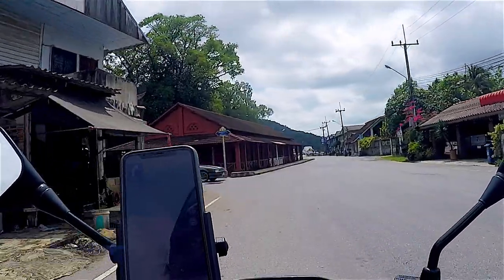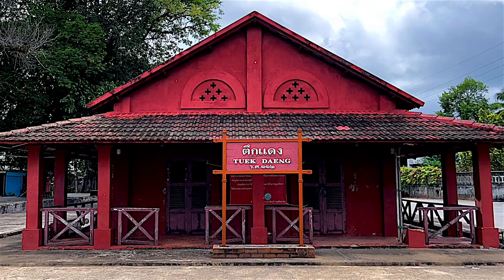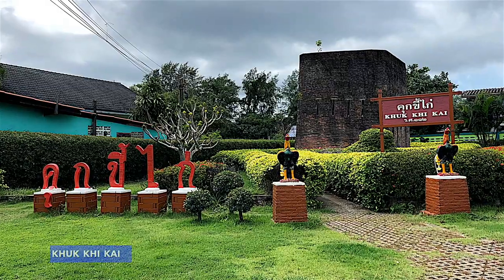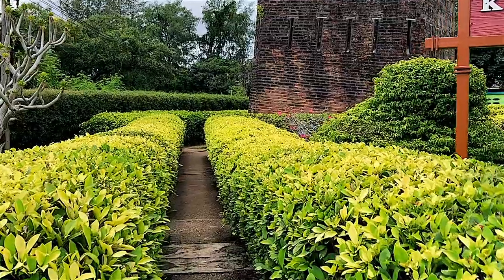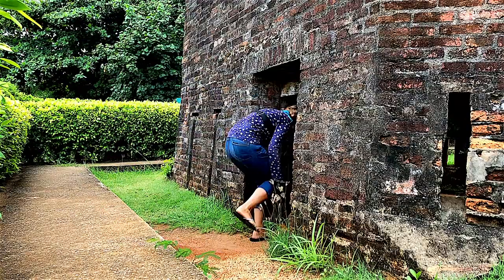The Gden building was built in 1893 during the Franco-Siamese Conflict. It was the French headquarters and living quarters for soldiers. Another sad historical monument of those times is Kukigai, the chicken poop prison, constructed by French troops with two rows of slits along the sides.